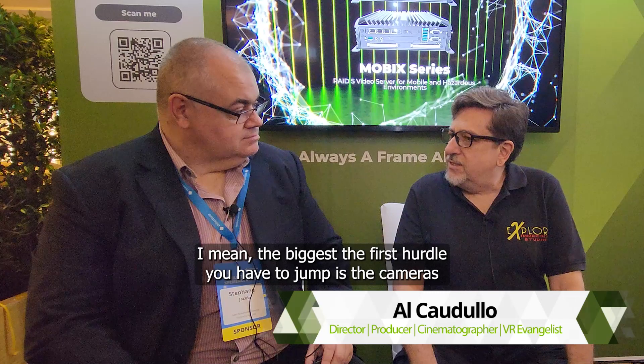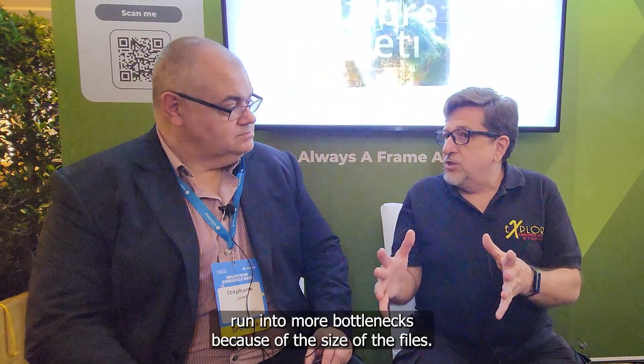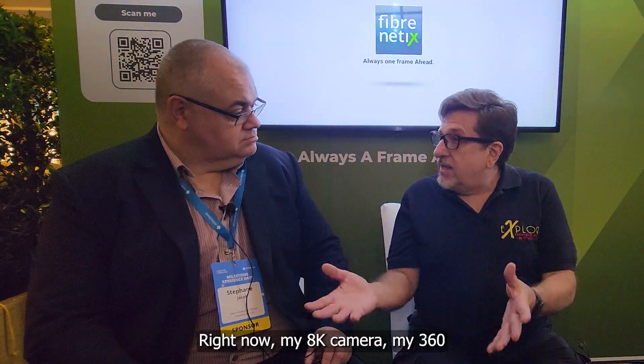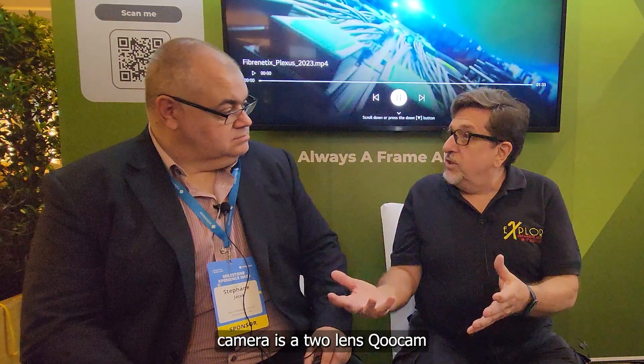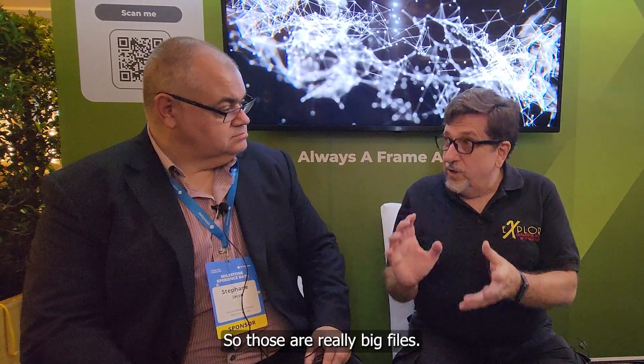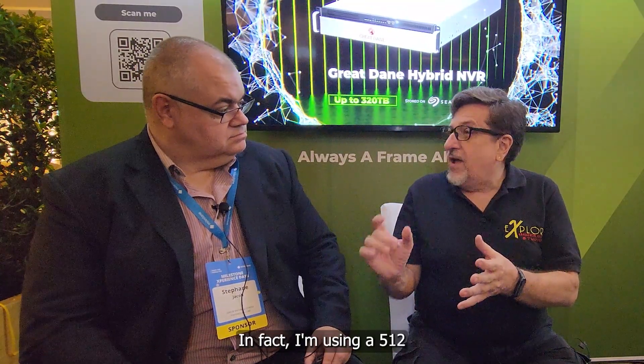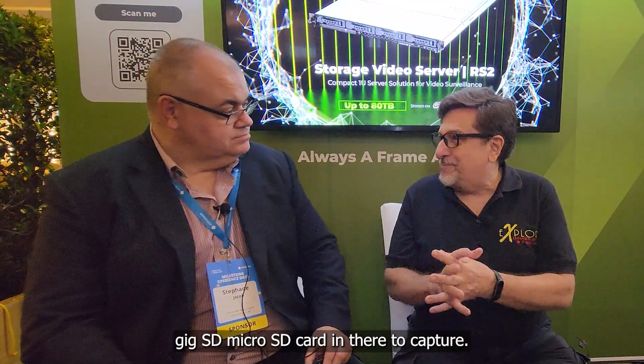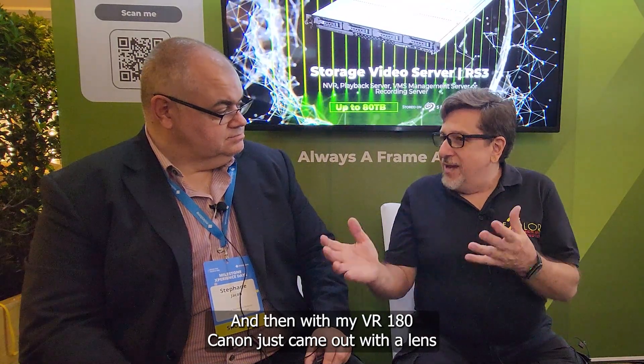The first hurdle is that cameras have definitely gotten better and better, and resolution has gotten better and better. But the flip side is that you now run into more bottlenecks because of the file sizes. My 8K 360 camera is a two-lens KU Cam Enterprise 8K, and it records 8K 10-bit color — really big files. I'm using a 512GB micro SD card to capture with that.